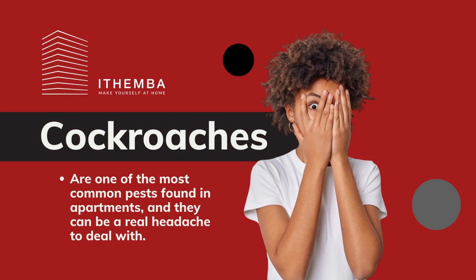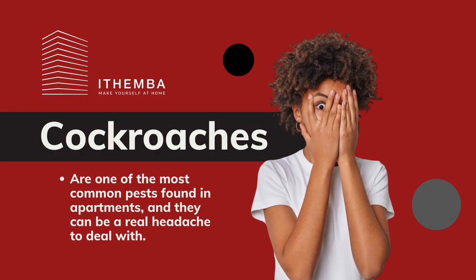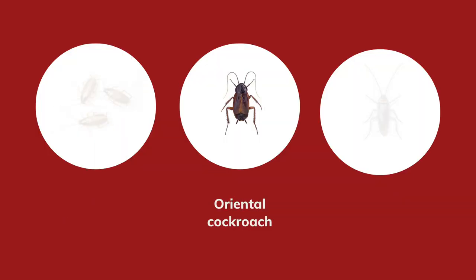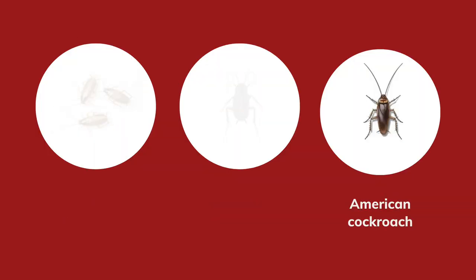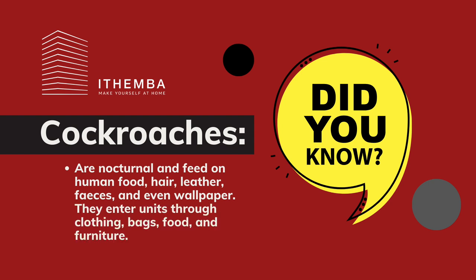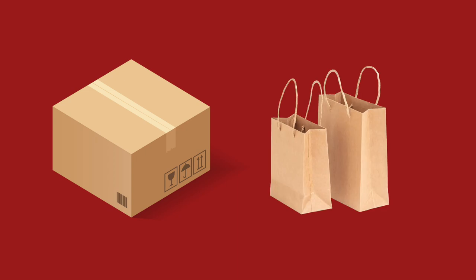Cockroaches are one of the most common pests found in apartments, and they can be a real headache to deal with. There are three main types of cockroaches you might encounter in your apartment: the German cockroach, the Oriental cockroach, and the American cockroach. Cockroaches are nocturnal and feed on human food, hair, leather, feces, and even wallpaper. They enter units through clothing, bags, food, and furniture, and can also be carried in from storage units on packaging material such as cardboard boxes or paper bags.